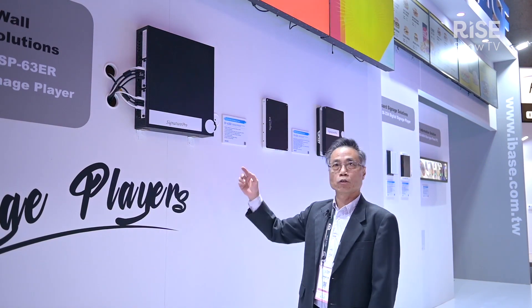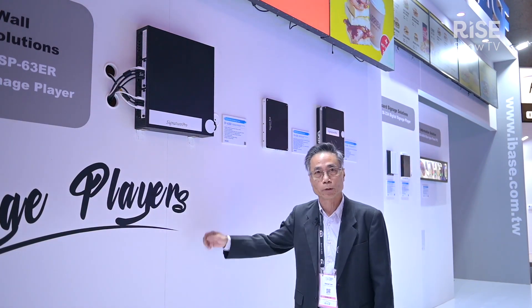For more information, you can check our website at www.ibase.com.tw. Thank you.